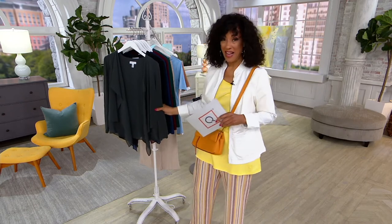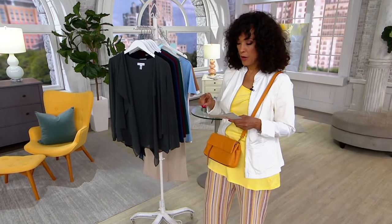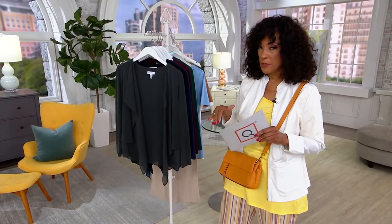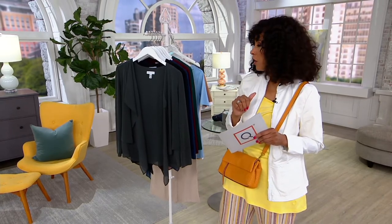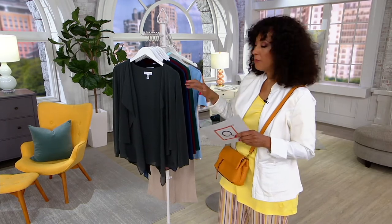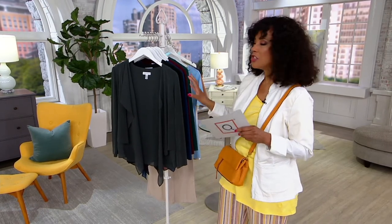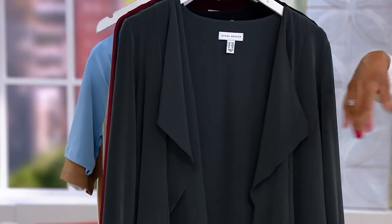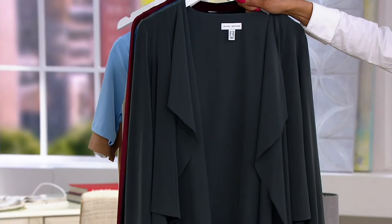This morning we've got a clearance price on a fantastic cardigan from Susan Graver. It is now about $20 off the regular QVC price. It'll have four easy pay if you're using your major credit card, or five easy pay if you have a Q card. The price is now $36.73. And it's not just her liquid knit in a cardigan weight — she added a touch of chiffon, which gives it an even more special look. These colors are rich.